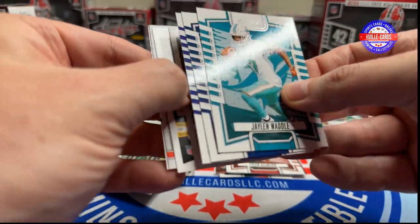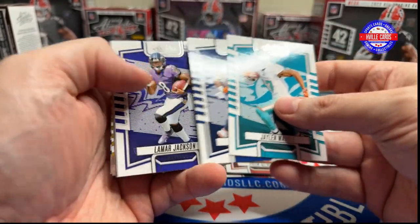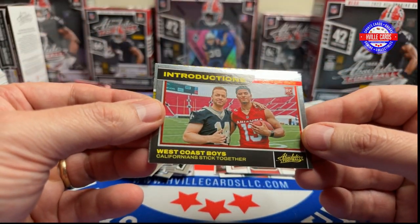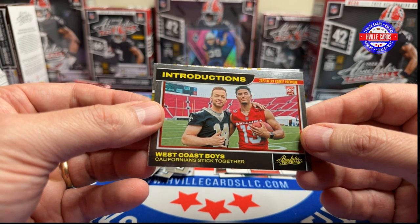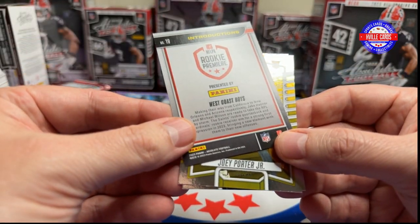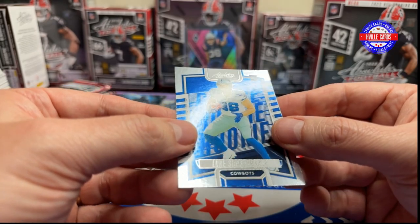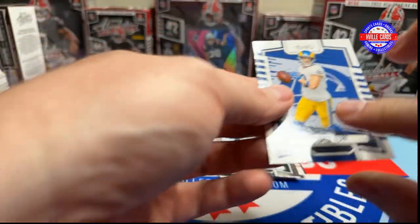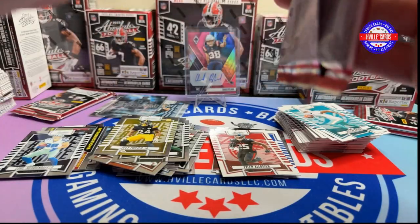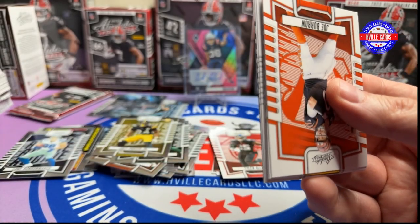I'll flip it around like this. Jalen Waddle, Javante Williams, Lamb Jack, Cooper Cup — and that is Jake Hainer and Michael Wilson. Joey Porter Jr. and Luke Schumacher. Actually, I think the Cooper Cup is the black one — it is. I wish they had to lay these packs out a little differently.